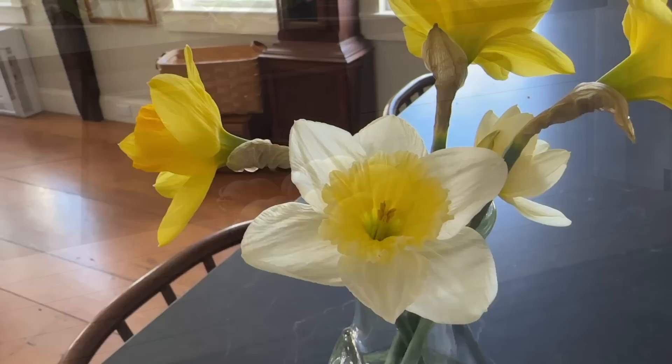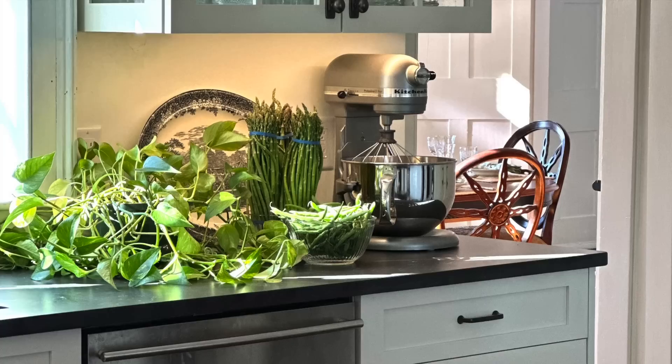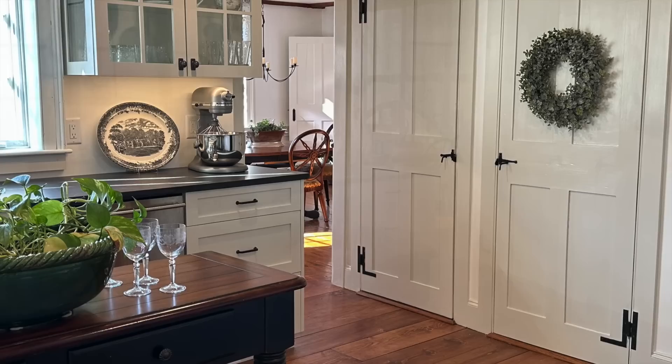For our Easter brunch, I had some of the vegetables just prepping here in the kitchen. I had asparagus sitting in water for a couple of days, and green beans. This table in the middle I brought in here temporarily — I don't think I shared this in my last video because I did it just before company came, to see if I liked the size and the scale. It's just from another room and it worked out great.